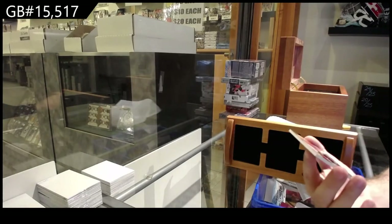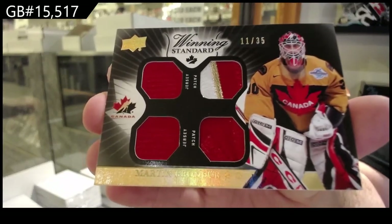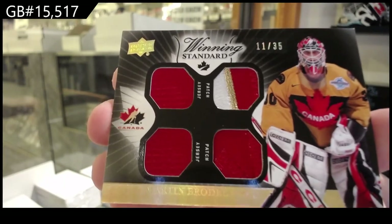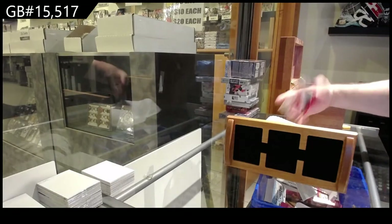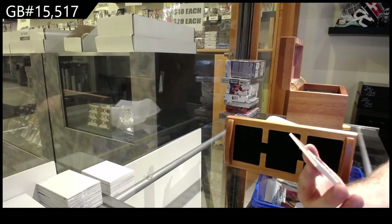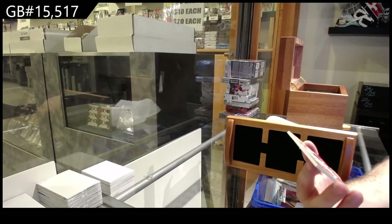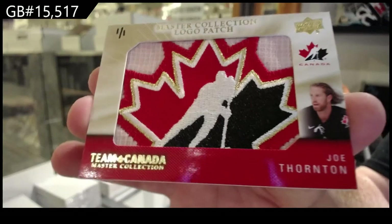We've got a winning standard dual jersey, dual patch of 35 — Marty Brodeur. Oh yes, we've got a logo patch, one of one — Joe Thornton.